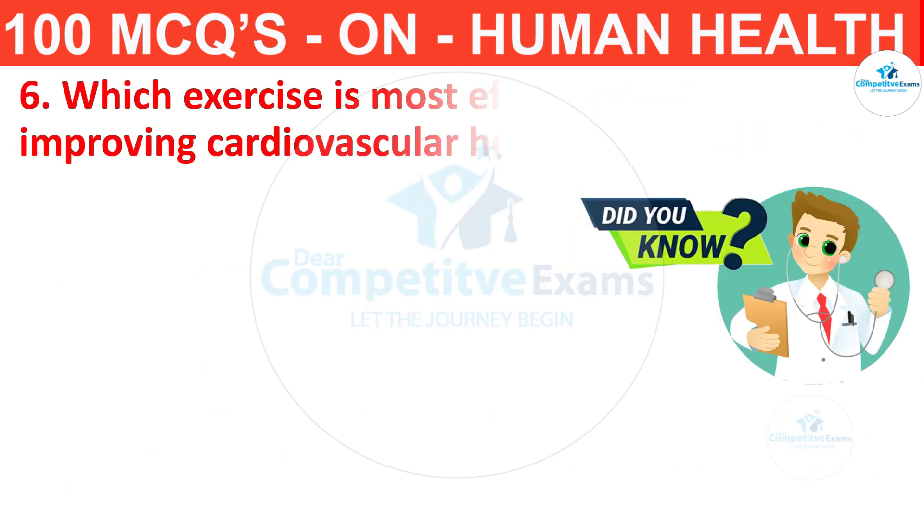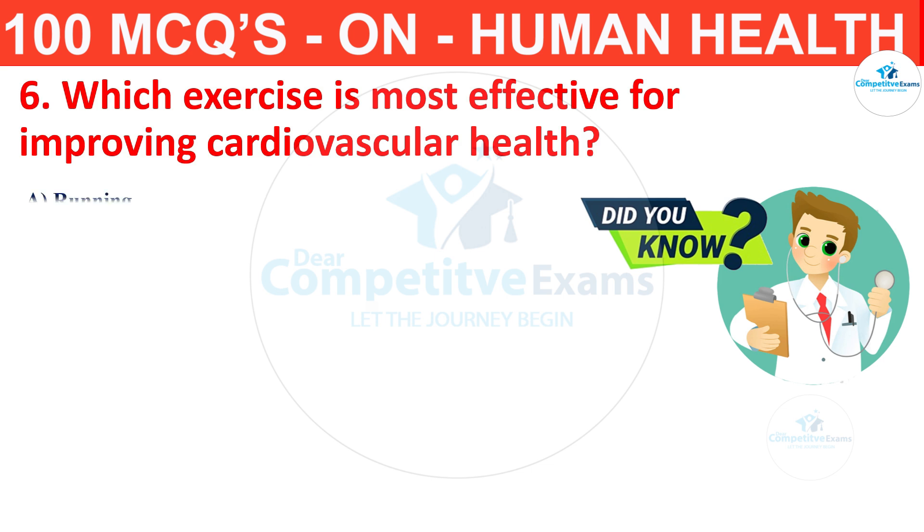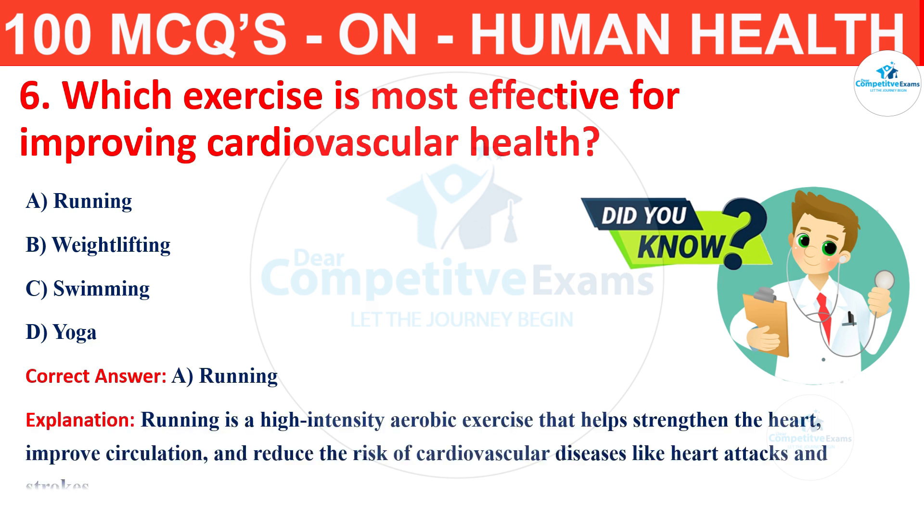Question number 6. Which exercise is most effective for improving cardiovascular health? Your options are running, weight lifting, swimming or yoga? The correct answer is A, that is running. Running is a high-intensity aerobic exercise that helps to strengthen the heart, improve circulation and reduce the risk of cardiovascular diseases like heart attack and strokes.